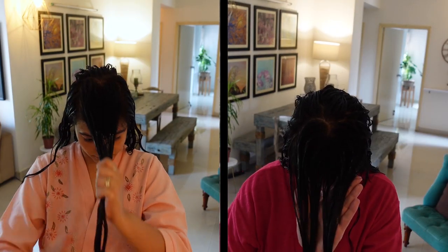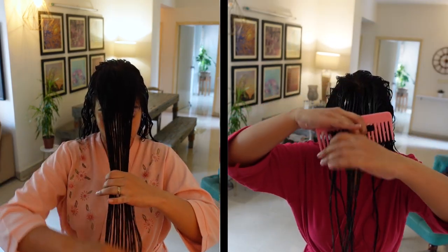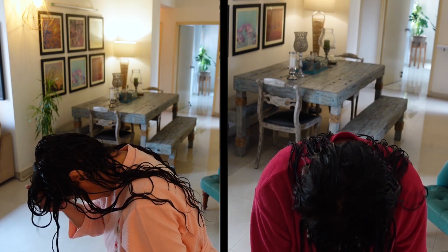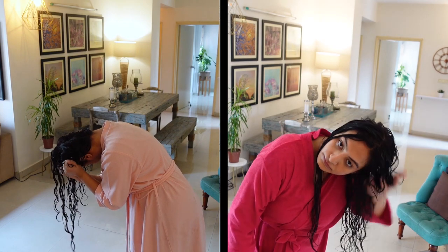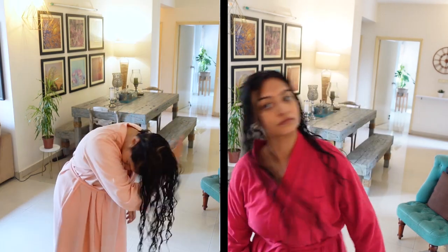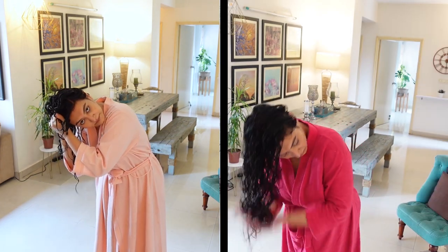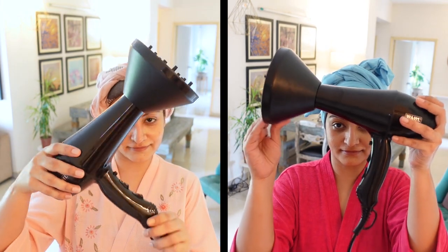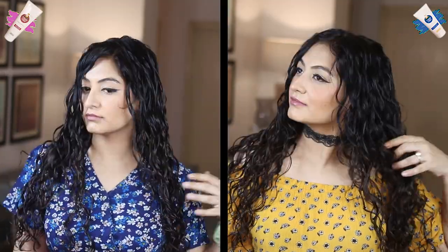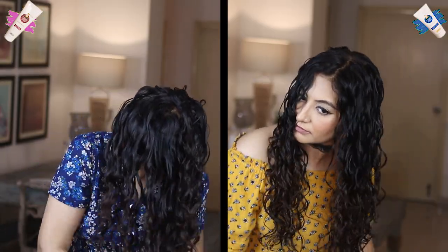I'm doing a half-up half-down styling routine today. For my top sections I'm applying the products and creating my curl clumps in an upside-down position, which is a little easier on my back. I'll scrunch my hair in all directions, making sure all of my hair is directed away from my head and nothing is sticking to my scalp. Next I'll plop, air dry halfway, and diffuse halfway. My hair is dry now — the gel gave me a very decent cast. I'll scrunch out the crunch and fluff out my roots.